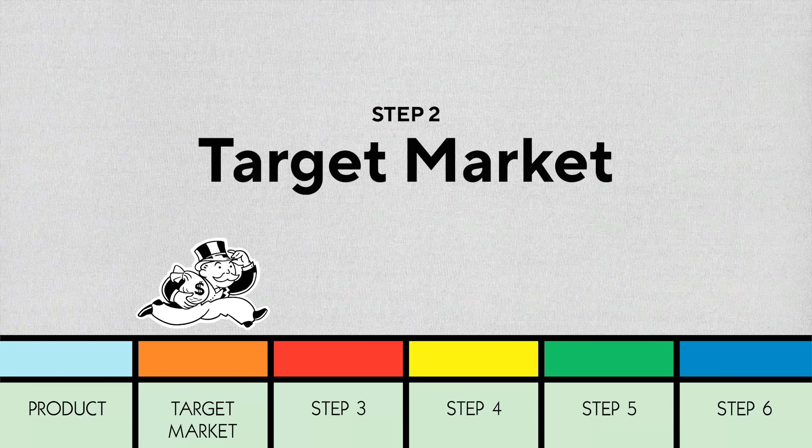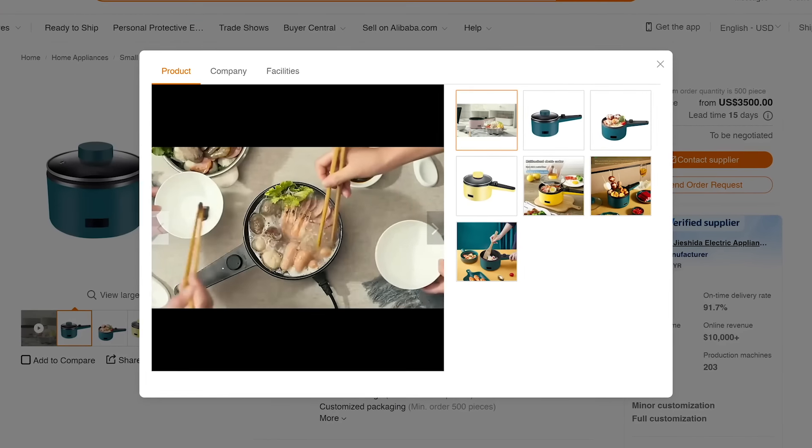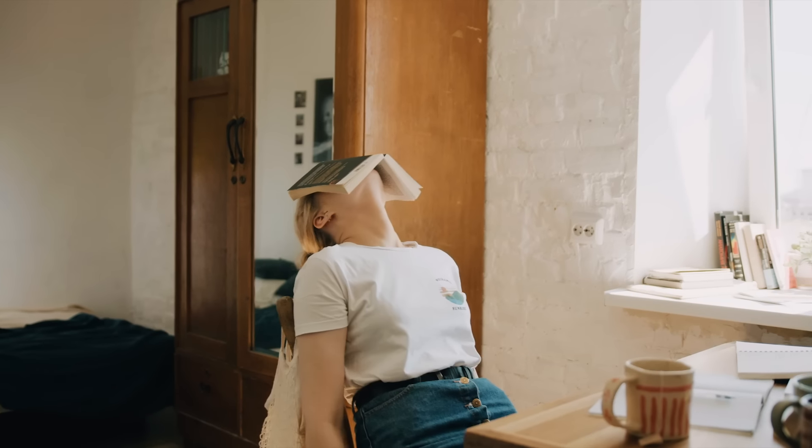With a problem and a product, we can now go to step two: target market. It's time to figure out who has your problem and is willing to purchase your product. You may already have an idea, but sometimes a problem and product can be shared by a lot of different people, so you'll want to niche down on a smaller target market to stand out. In the case of our electric pot, this product could be handy for travelers, campers, and office workers. But instead of selling to all of them, I'm going to niche down to university students who live in dorms without kitchen appliances. How do you determine if a target market is a good one? It comes down to three factors.